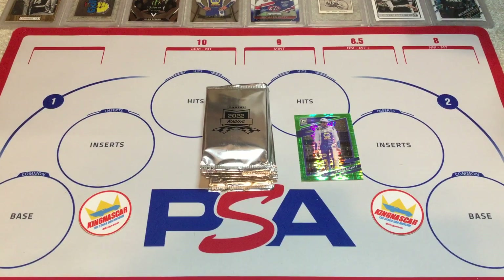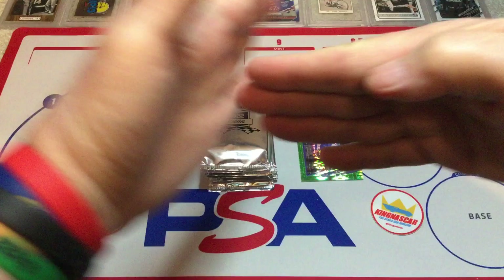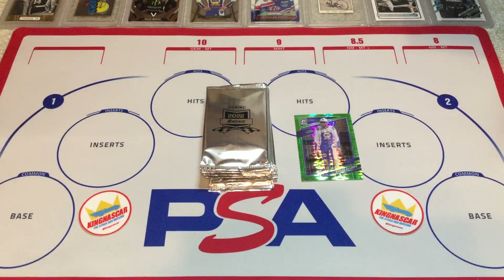Panini saw this and went 'whoa, timeout, stop the presses' — literally. So Panini decided they were going to keep these yellow gold cards and give them out through their various channels. I have no idea how many of these cards were printed, but I would say they are short printed for sure. I'd like to think they were going to be tougher than the standard issue. I'm sure they didn't do the full run before they discovered this issue, so I'm pretty sure they're going to be rare.